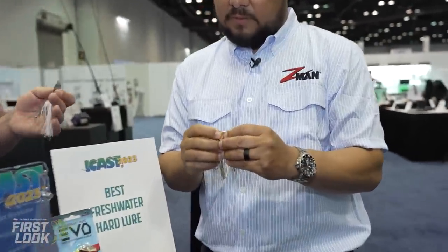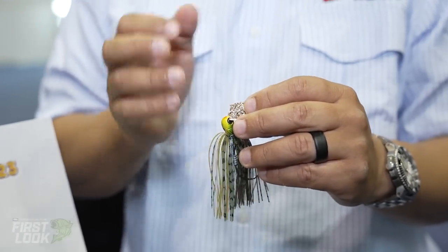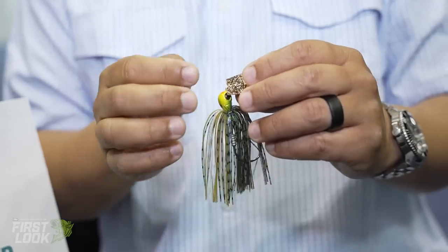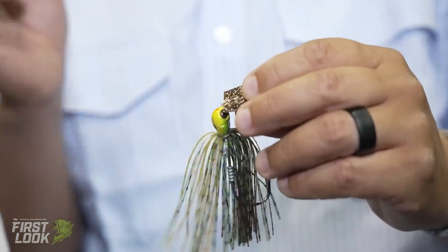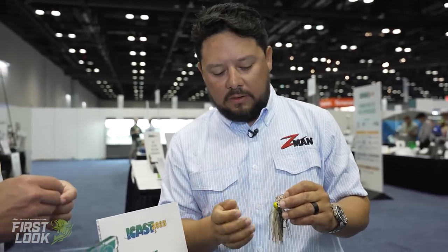They did extensive testing with the clip on the front. A heavier clip would kill or mute the action, so they tuned this bait to work with a slightly heavier clip that's custom-made for this application. The closing mechanism is a little longer, so it's designed to be set up and stay secure — you don't have to worry about the clip opening or affecting how the bait runs. It's just dialed in as the evolution of the best ChatterBait they could put together.